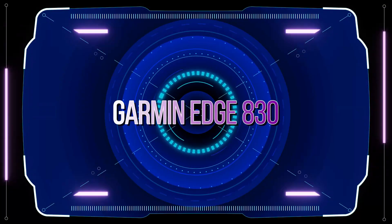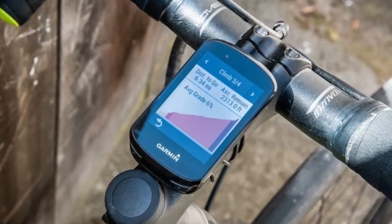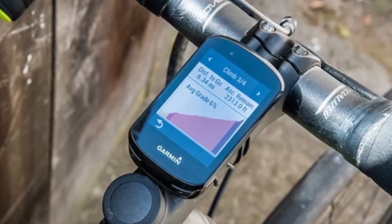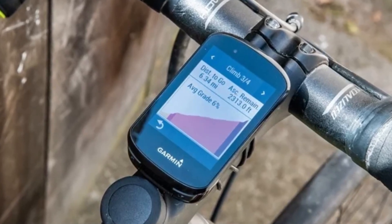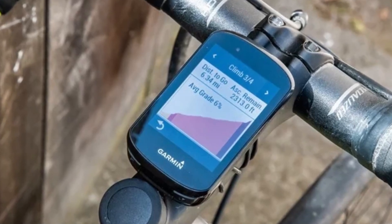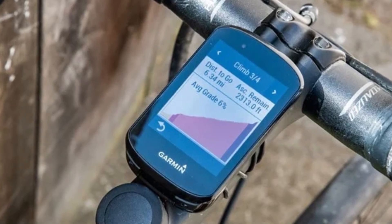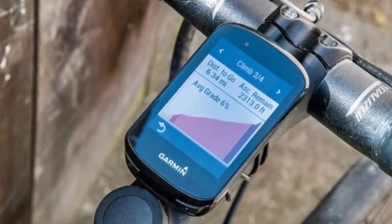The Garmin Edge 830 is an excellent bike sat-nav. It will calculate a cycle-friendly route to a destination, or you can plan your own route and get turn-by-turn directions while you're cycling. Don't expect it to always pick the best route, the one that you would have done, but it will get you to the destination when you haven't planned a route in advance.